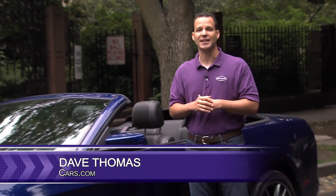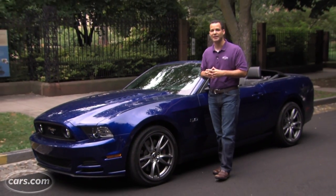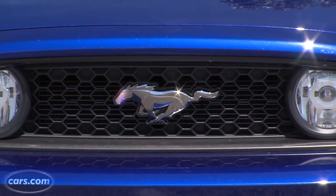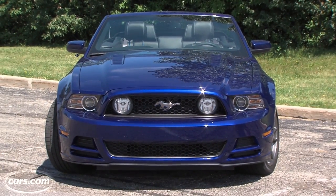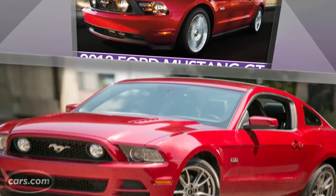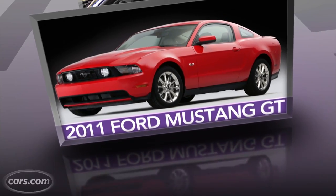Hi, I'm Dave Thomas of Cars.com, and the Mustang we have here is as American as apple pie, but over the past few years it's gotten, well, a little stale. Now don't get me wrong, I love bare-bones muscle cars as much as the next guy, but the 2014 hasn't improved much on the 2013, or the 2012 that came before that, or even the 2011 when this 5.0 liter V8 was introduced.